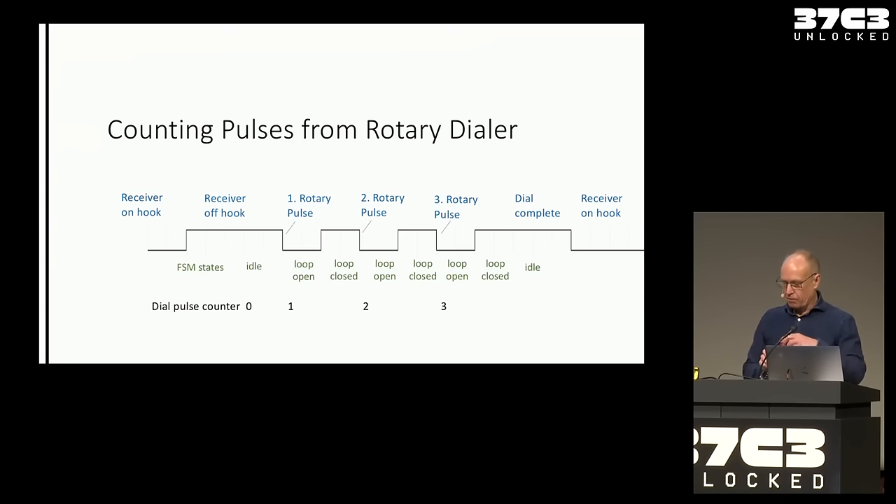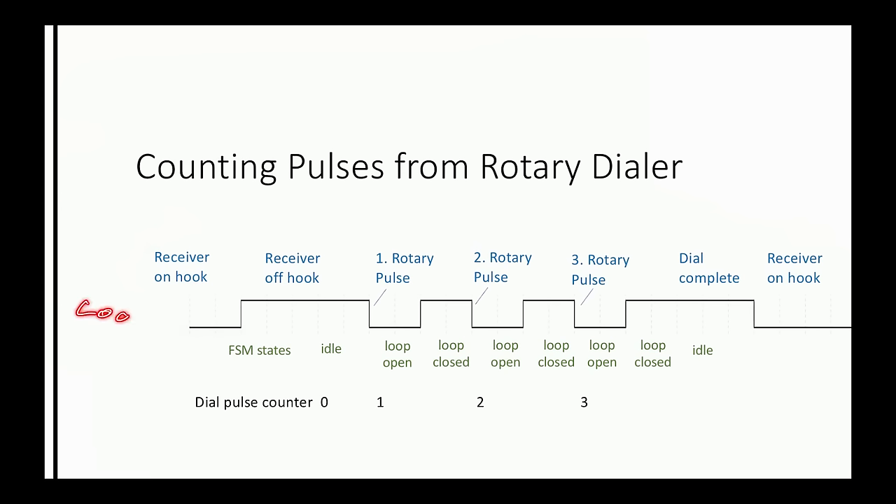How do I count pulses from the rotary dial? When the receiver is on the hook, there's no loop current. Someone lifts the receiver — loop current goes on. After a while, they dial a number. For the duration the rotary dial runs, pulses go up and down — three pulses equals the number three. Once the rotary dial finishes, no more pulses come. The software detects this and sends a 'dial complete' signal to the main state machine. Then when they hang up, the loop current goes low again.